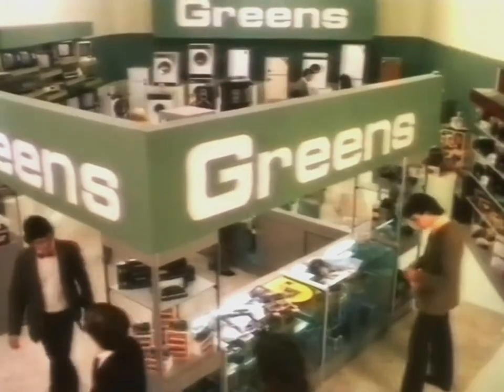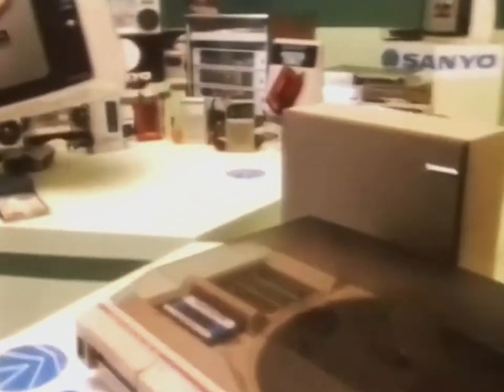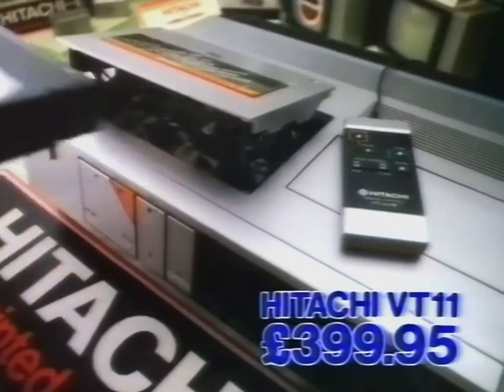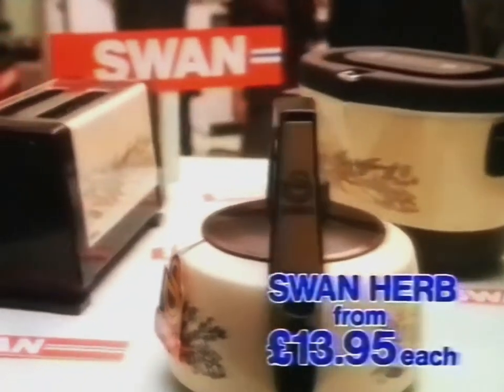Inside every Debenhams, there's a green shop with roof razors like these. This Sanyo music center and the super Sanyo 14-inch color TV. From Hitachi, this VHS video recorder. See the amazing Kodak 4000 disc camera. And the stylish herb range by Swan.